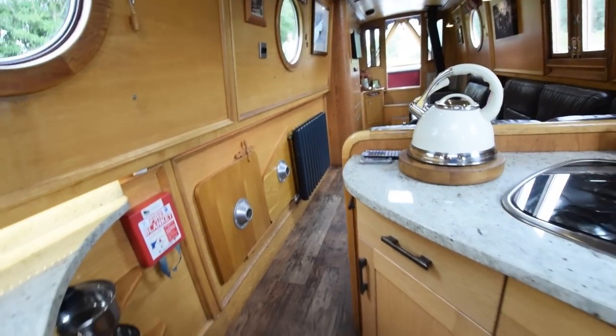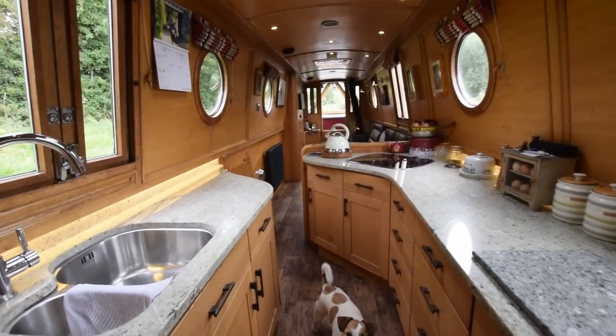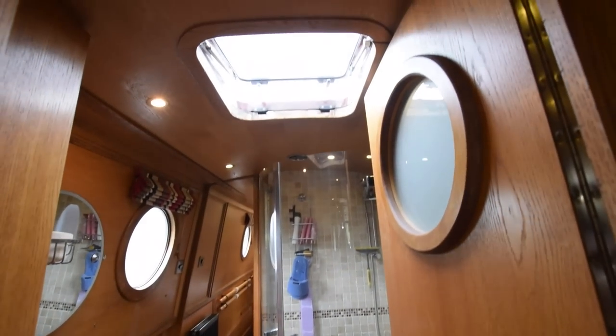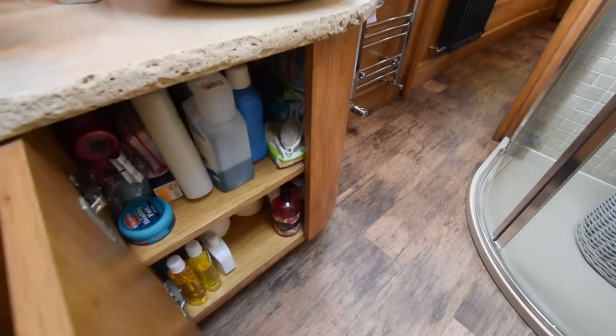You can see the demountable tables there under the gunwales. For 230 volts, there's a Stirling 1600-watt inverter and a 3.5-kilowatt travel power generator — they put that on for the washing machine and similar loads. That basin is stone — it's really lovely, with a big cupboard underneath.